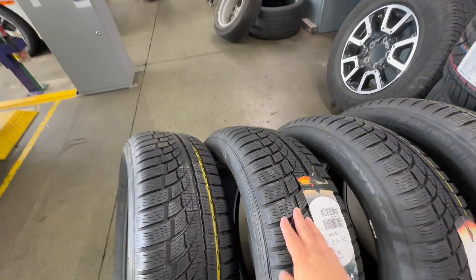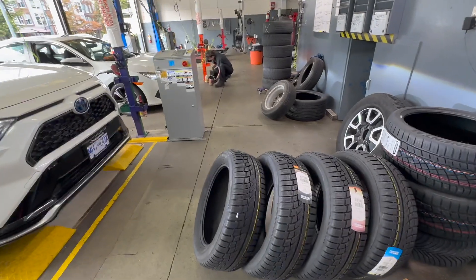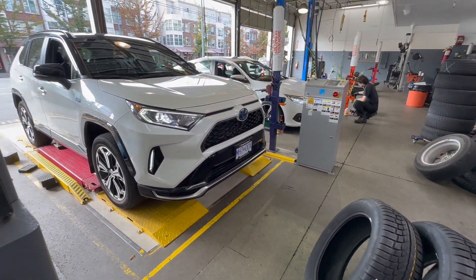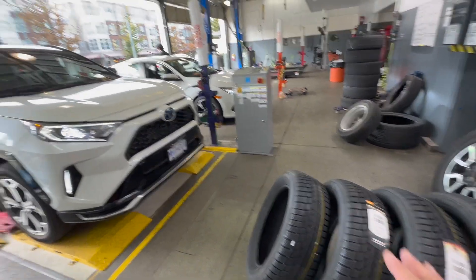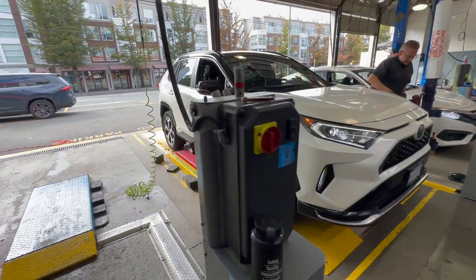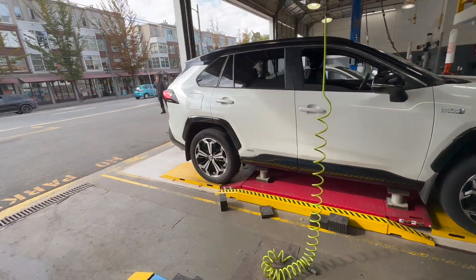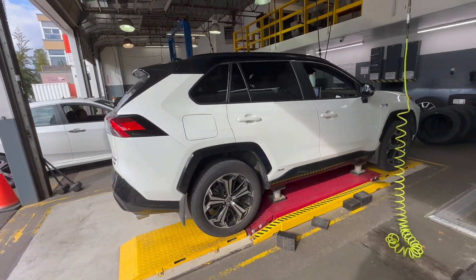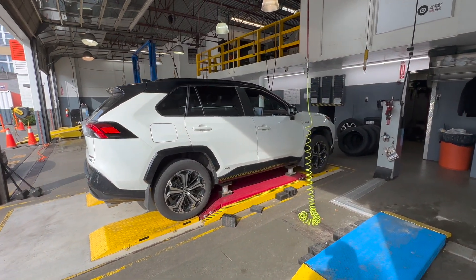I can't wait to try these on slippery surfaces in heavy rain and also maybe a heavy winter storm if we get lots of snow this year. We don't get too much snow in Vancouver, so that's why all-weather tires are just perfect for our weather — we might only get snow three or four times a year, so all-weather tires are ideal for us.